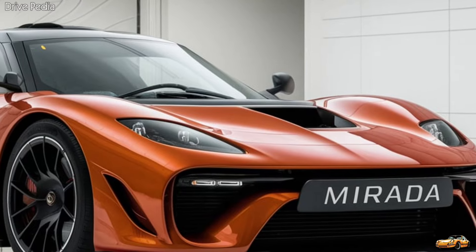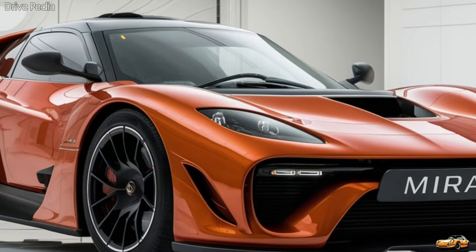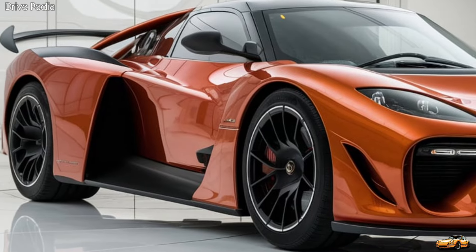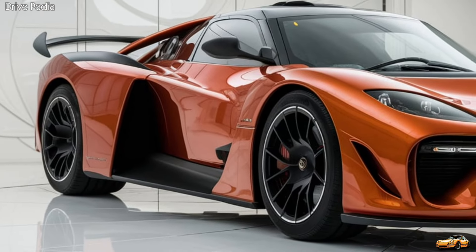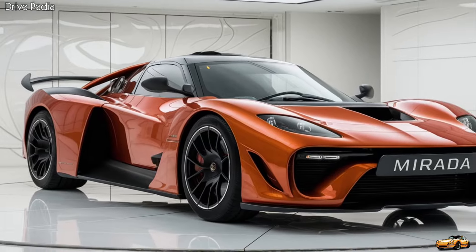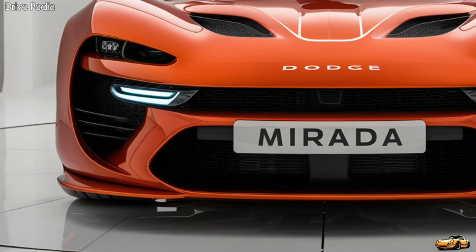Feast your eyes on this beauty. The 2025 Murata embodies Dodge's commitment to performance, luxury, and style. Right off the bat, you'll notice its aggressive stance and sleek lines. The front fascia is dominated by a bold grille flanked by slim, menacing LED headlights that give the Murata an unmistakable presence on the road.